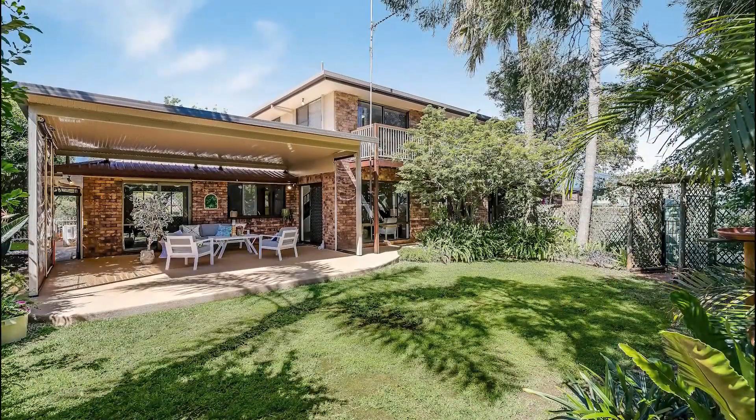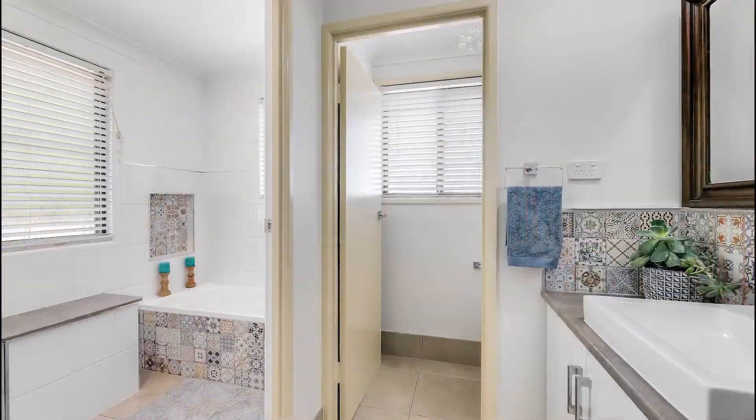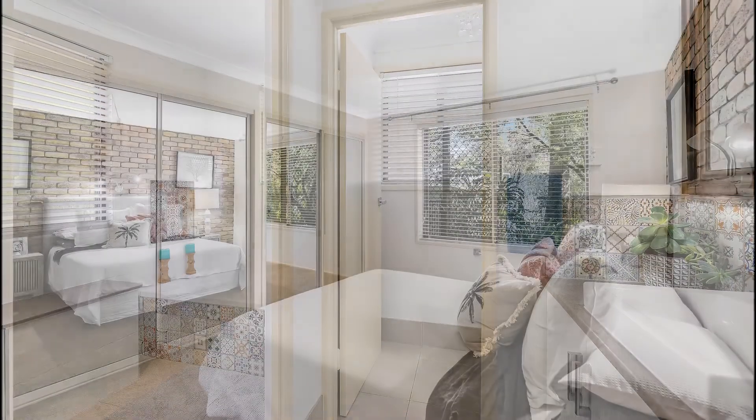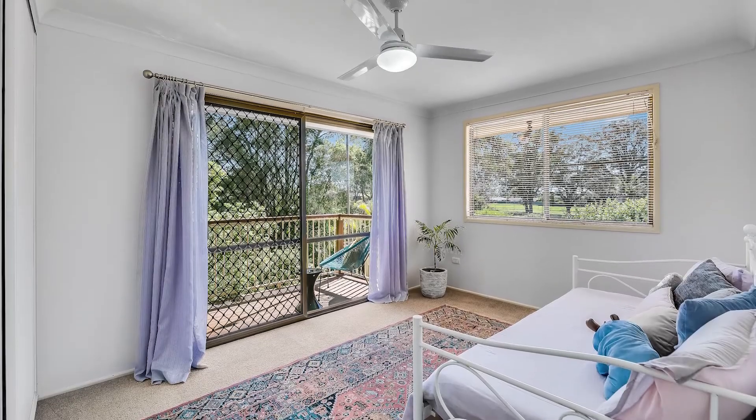Location perfect — within walking distance to the Ridd Shopping Centre and Kmart, and falling in the Centenary Heights State High School catchment, this stunning residence is positioned in arguably one of Centenary Heights' best streets.